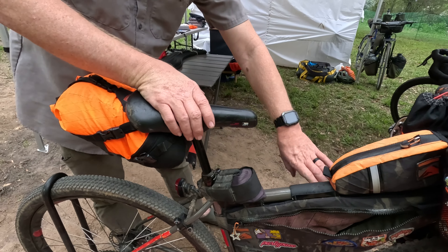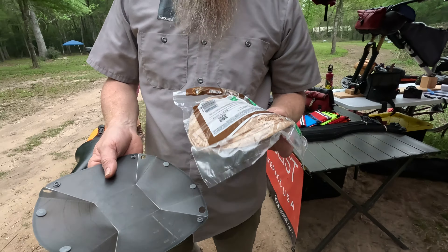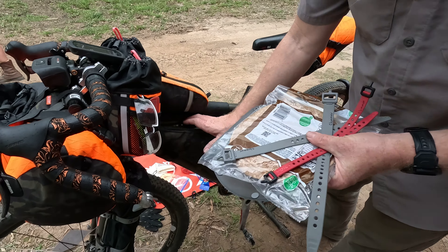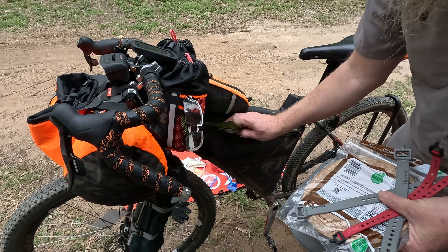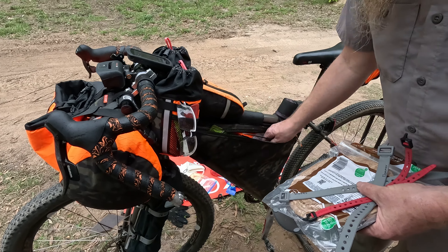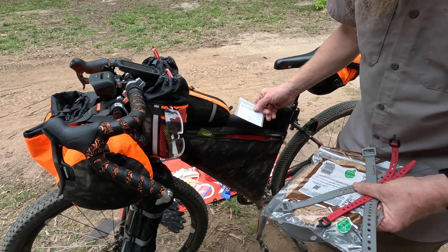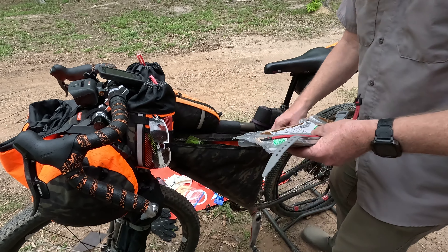In my map pocket side I keep my tortillas and my bowl slash plate, a couple extra velcro straps, some manzanita olives, my spoon, and my cooking knife. There's also a Therm-a-Rest repair kit — you never know what you'll find in there.